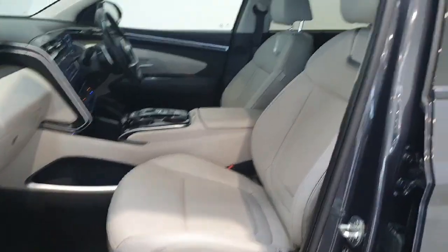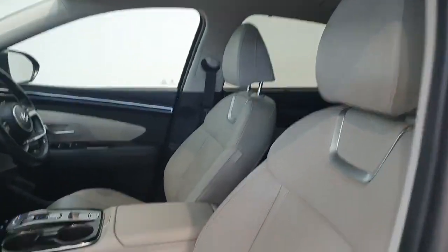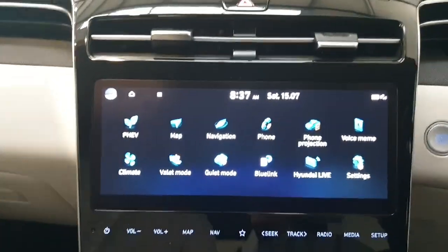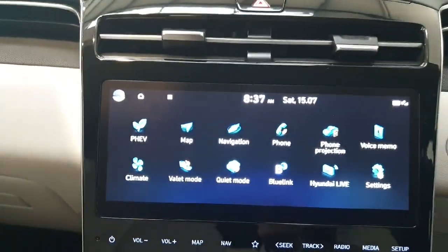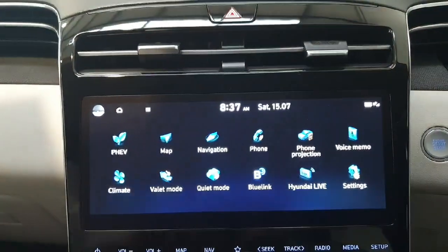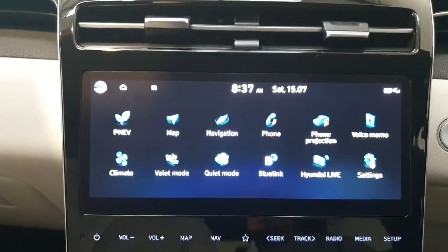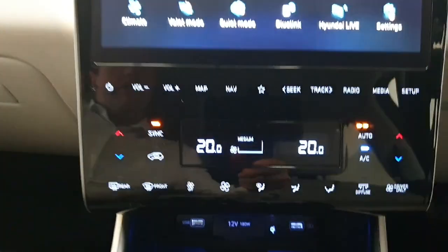Inside you have this lovely full cream leather interior throughout, and again it is in like-new condition. In the centre console you have a touchscreen infotainment system giving you access to everything from built-in navigation to phone projection — Android Auto or Apple CarPlay — and of course Bluetooth for calls and media streaming.